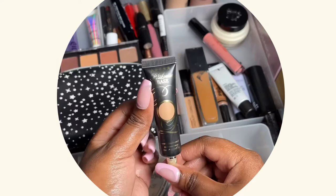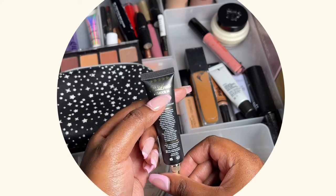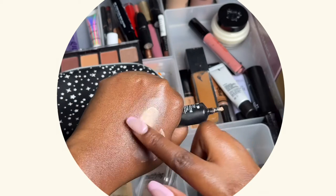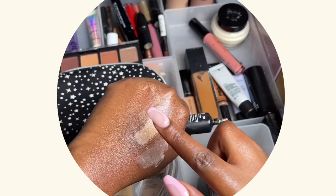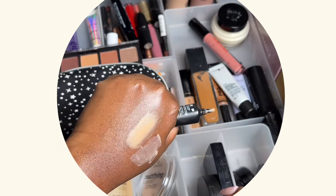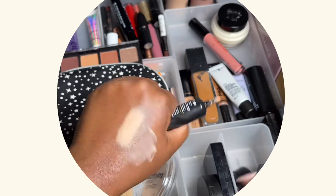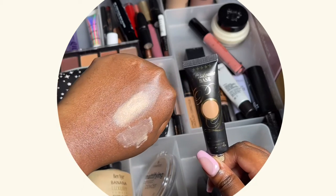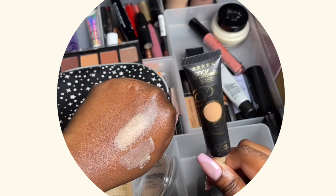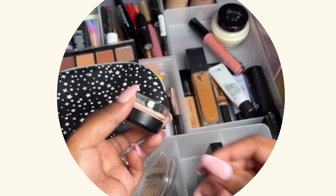I really love this one. Next we have the P Louise Base in shade Rumor 4. This is an international brand but I was able to get it from Zando. It's darker than the other one and it really helps to make your eyeshadow pop and look nice, bright, and vibrant. This one is a bit too light for my skin tone so I'd love to get a darker shade, but I'm going to finish this one first.